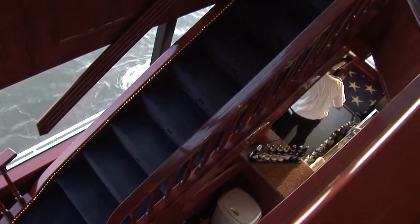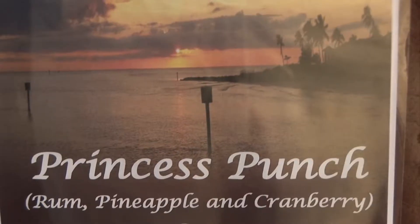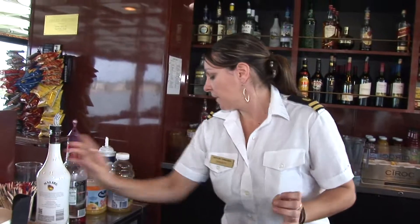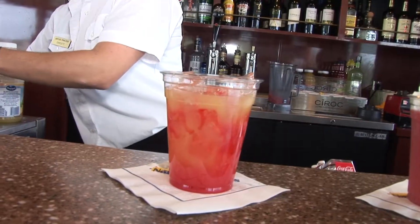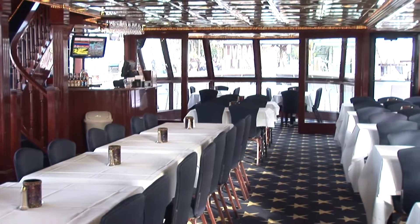Two full service bars. Hi, I'm Christy, welcome aboard the Naples Princess. I'm going to show you a couple of our signature drinks. We have our frozen strawberry daiquiri and our Princess Punch — it's a little bit of rum, some pineapple juice, and a cherry. Come join us on the Naples Princess cruises.